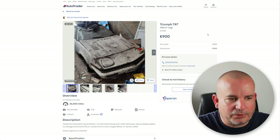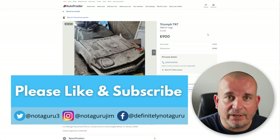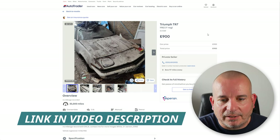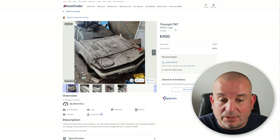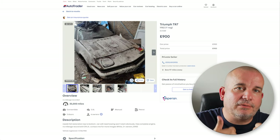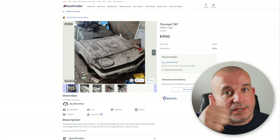Thanks ever so much for watching. Please go and follow me on social media. If you are going to buy a used car, please use my link for V-Check — it supports the channel, and I genuinely use V-Check for my own vehicles. It's a brilliant service, far more reliable than an HPI check or the checks you see on AutoTrader and eBay. Please don't forget to subscribe and give this video a thumbs up — I really appreciate every one of you that does it. Thanks to all the people that bought me a coffee. See you next time.